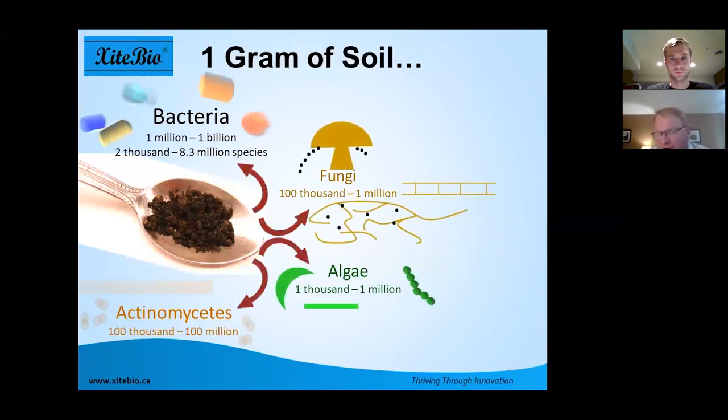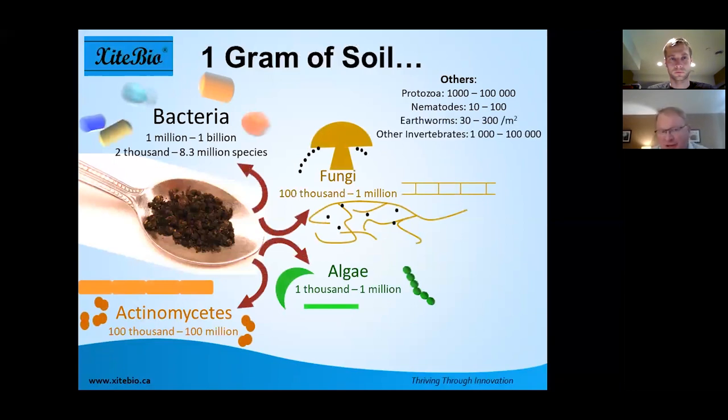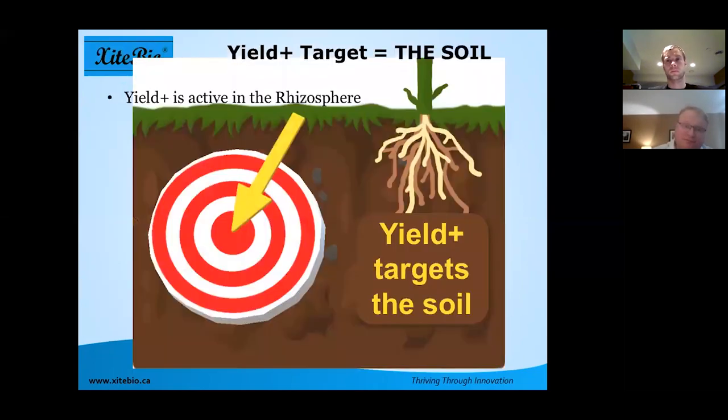The reason we went with a bacteria is that approximately 93–94% of living organisms in your soil are bacteria. If we based the product on a fungi-type product, fungi make up about one one-thousandth of a percent of soil microflora, and bacteria will quickly overwhelm it — so you won't see season-long or consistent results. We based it on a naturally occurring bacteria that delivers very consistent results over a wide range of North American soils.